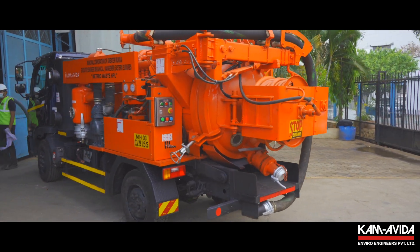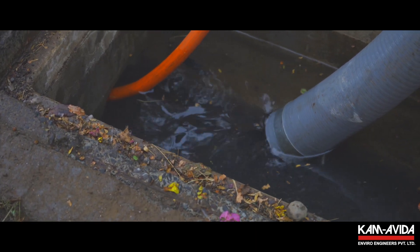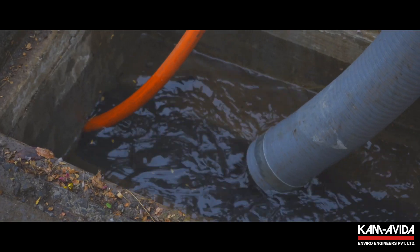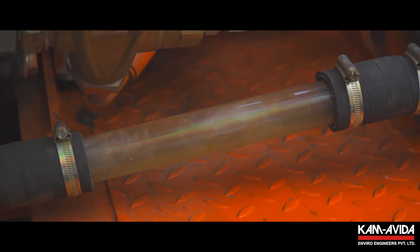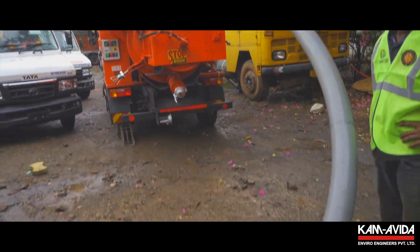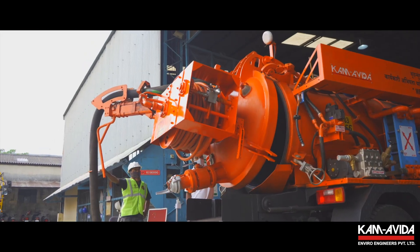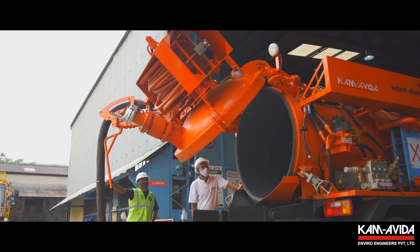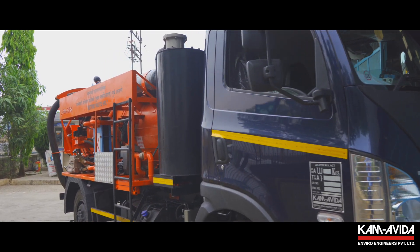The KAMBI Mini Recycler continuously filters the siphoned sewer water and does high-pressure jetting. This entire process is carried out without stopping operations for refilling of fresh water, thus saving time per shift as well as an enormous amount of water. The equipment is hydraulically driven by the chassis engine itself, making it almost maintenance-free, fuel-efficient and reliable.